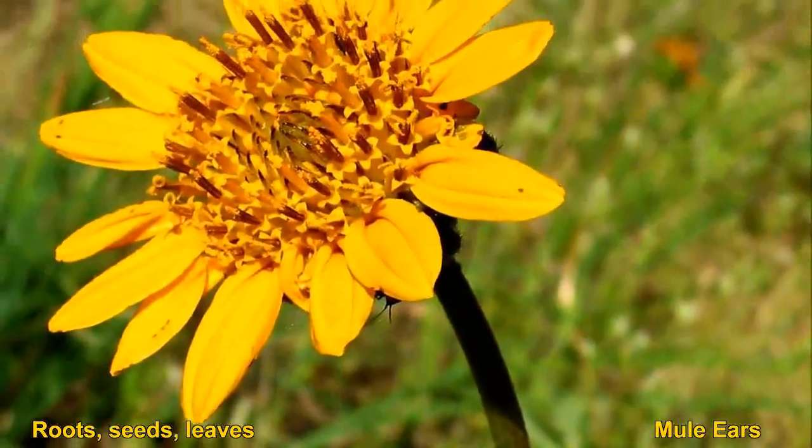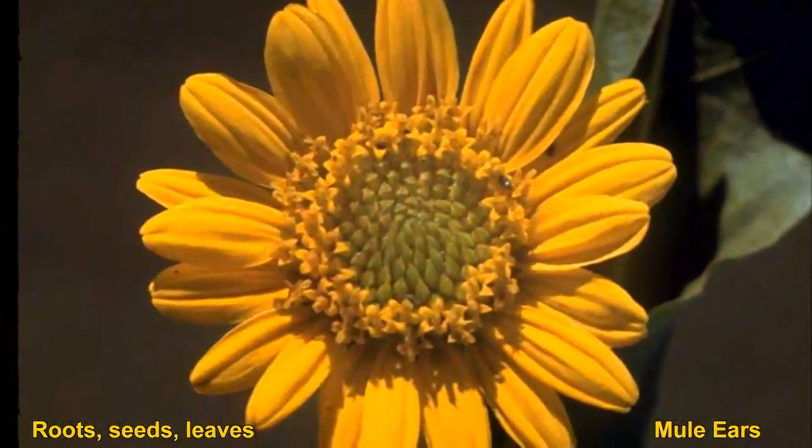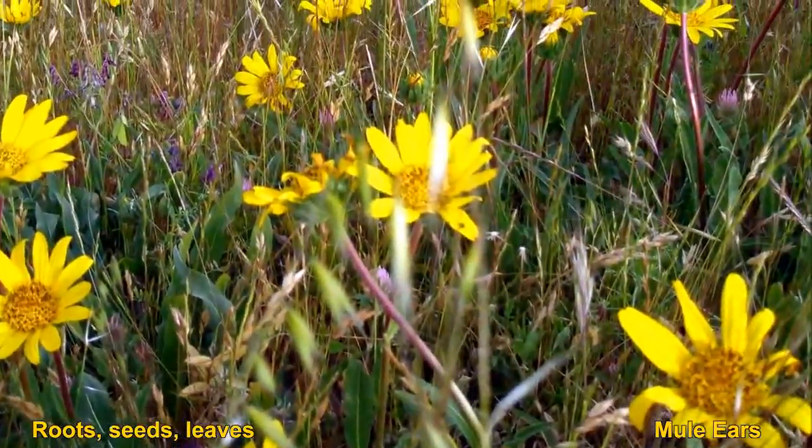Young leaves and stems can be eaten raw or cooked. The roots were usually cooked on very hot stones, sealed with fern leaves, and then buried for one or two days before being eaten.